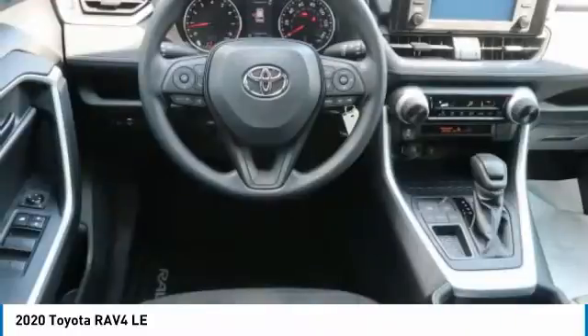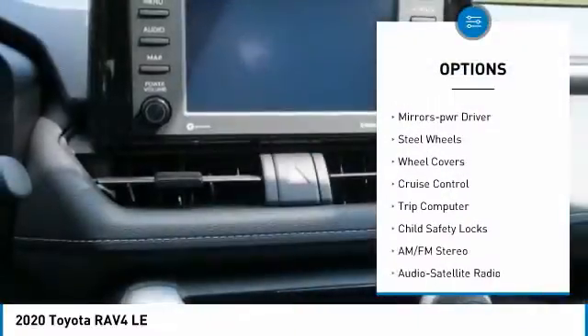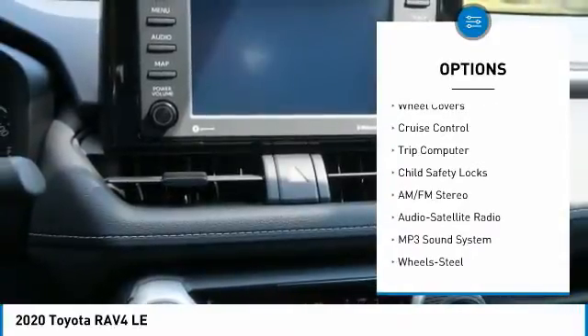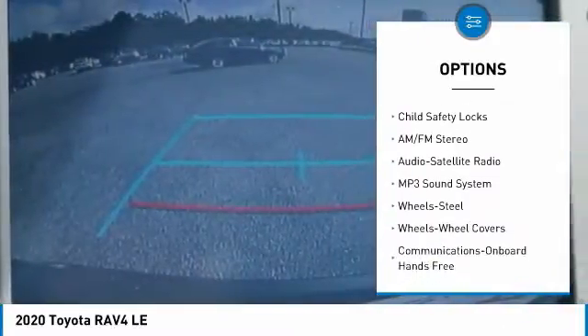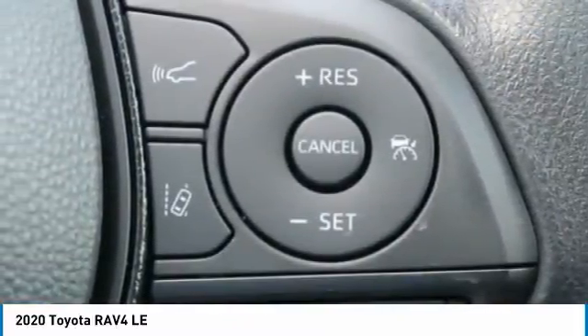Here are some of this vehicle's great options: traction control, daytime running lights, remote keyless entry, FWD, mirror memory, steel wheels, wheel covers, cruise control, trip computer, child safety locks.